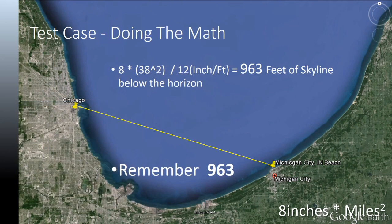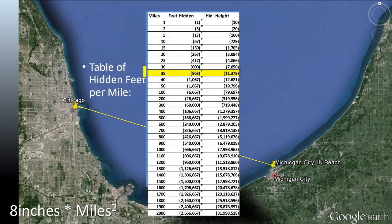Doing the math: 8 inches times 38 miles squared divided by 12 inches per foot, we get 963 feet of skyline which should be below the horizon. I have attached a quick reference table that shows you hidden feet per mile. This calculation seems to be pretty consistent with everything else I've found on the internet.